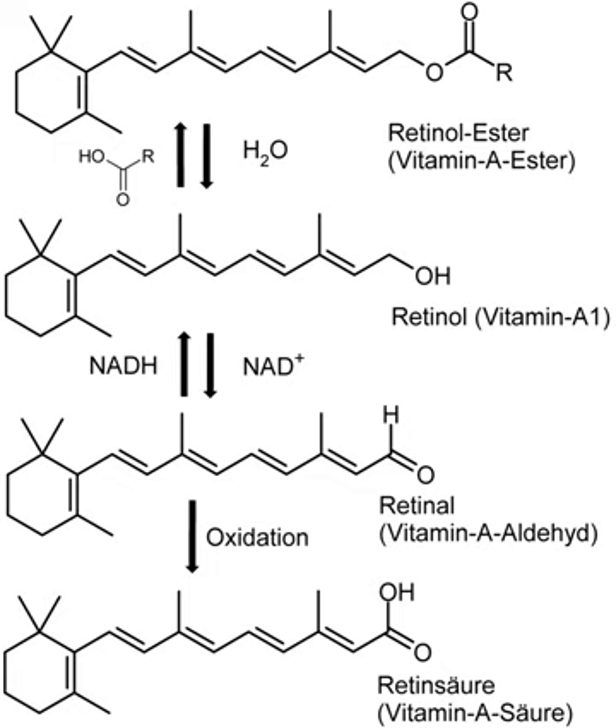UNICEF regards addressing vitamin A deficiency as critical to reducing child mortality. Vitamin A deficiency can occur as either a primary or a secondary deficiency. A primary vitamin A deficiency occurs among children and adults who do not consume an adequate intake of provitamin A carotenoids from fruits and vegetables or preformed vitamin A from animal and dairy products. Early weaning from breast milk can also increase the risk of vitamin A deficiency.